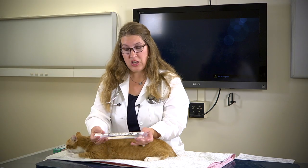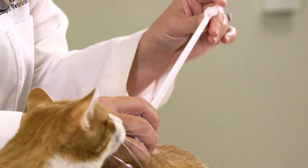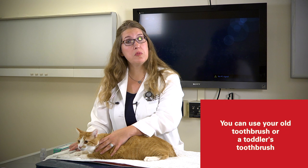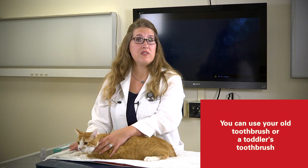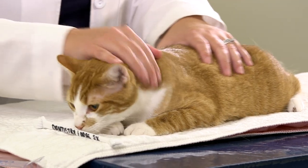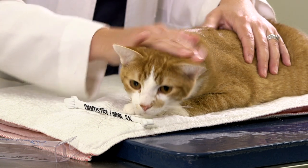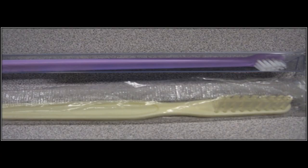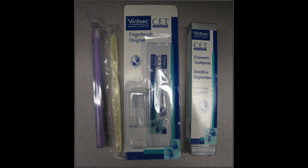When choosing a toothbrush, you can use a double-headed brush — one side for a bigger cat or dog, and the smaller side more appropriate for a cat. You don't need a toothbrush specifically manufactured for cats; you can use an old toothbrush or a toddler's toothbrush from a local convenience store. Finger brushes made of rubber fit on your finger like a thimble and are okay to start with, but you need to graduate to a bristle brush to get above the gingiva where plaque accumulates.